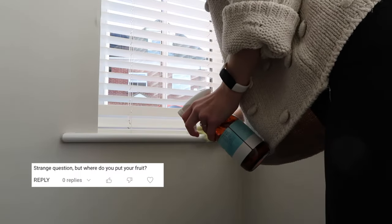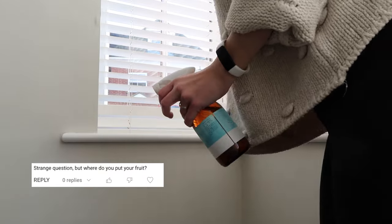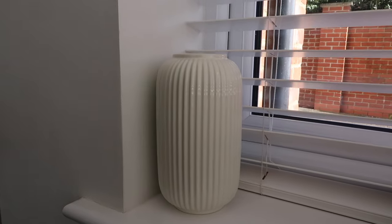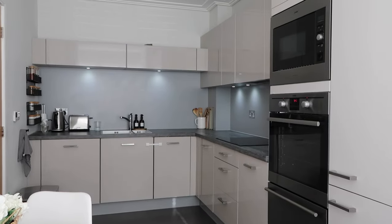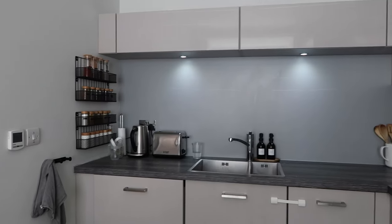On the windowsill I've got a fruit bowl — I get asked where I keep my fruit, which I find funny, but this is it — just a little IKEA fruit bowl. And I've got a vase here because sometimes I put fresh flowers in it and they make me smile. That's pretty much the bulk of the kitchen on that side.